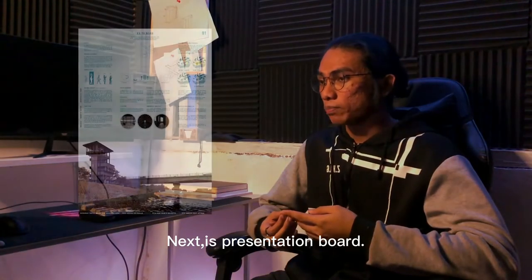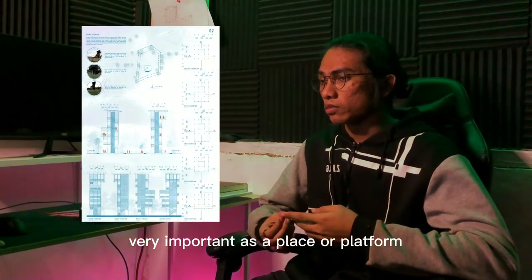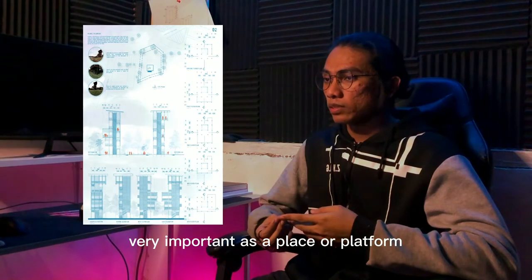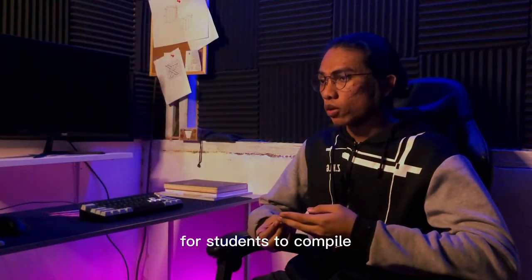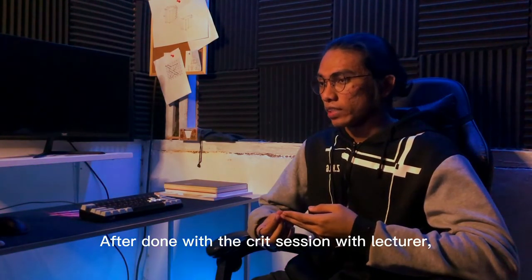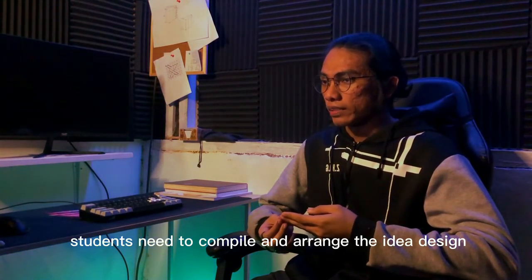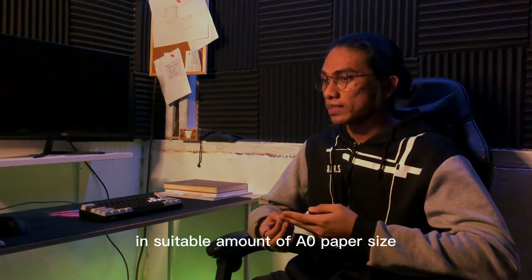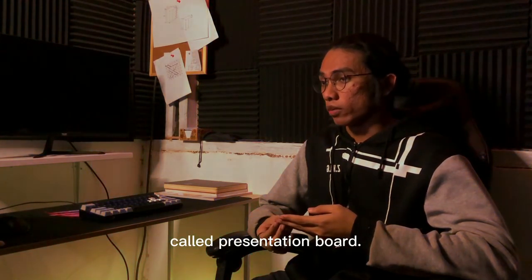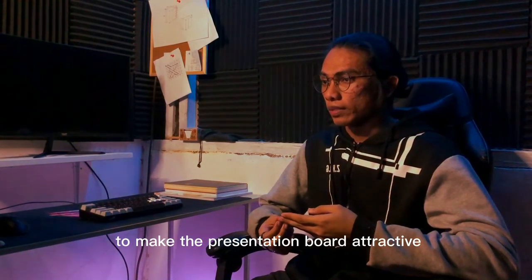Next is the presentation board. In an architecture student's daily life, the presentation board is very important as a platform for students to compile and show their concept and building design. After the crit session with the lecturer, students need to compile and arrange their ideal design on a suitable number of A0 paper sizes, called a presentation board. Students need to use their creativity to make the presentation board attractive and understandable.